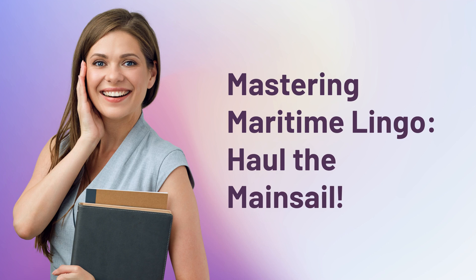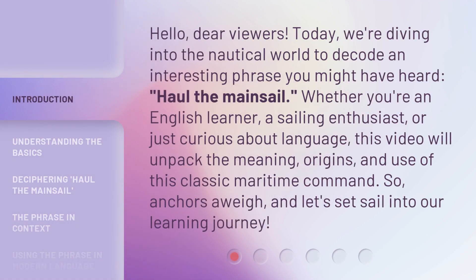Mastering Maritime Lingo: Haul the Mainsail. Hello, dear viewers. Today, we're diving into the nautical world to decode an interesting phrase you might have heard — haul the mainsail. Whether you're an English learner, a sailing enthusiast, or just curious about language, this video will unpack the meaning, origins, and use of this classic maritime command. So, anchors away, and let's set sail into our learning journey.